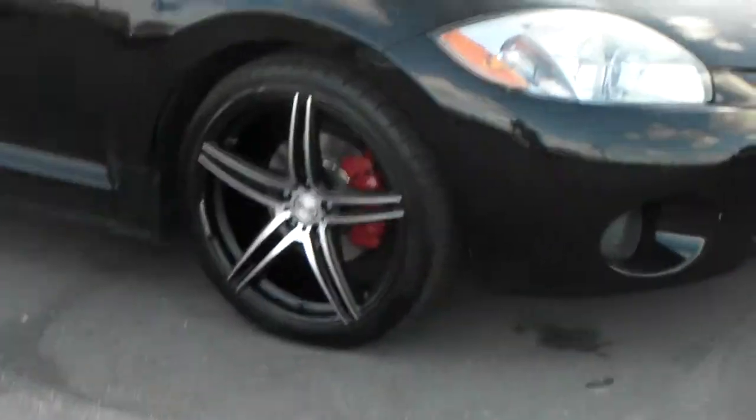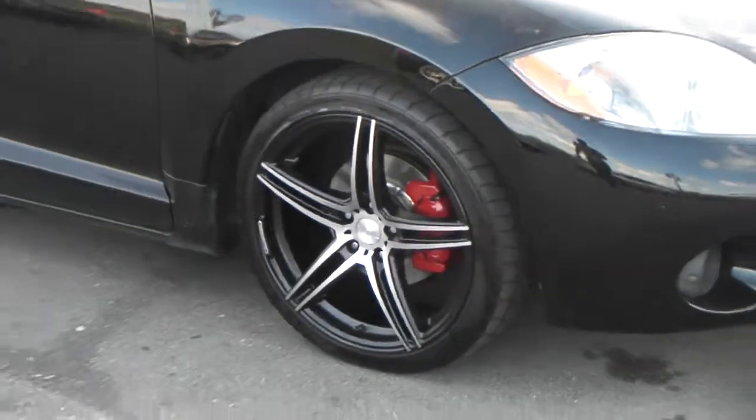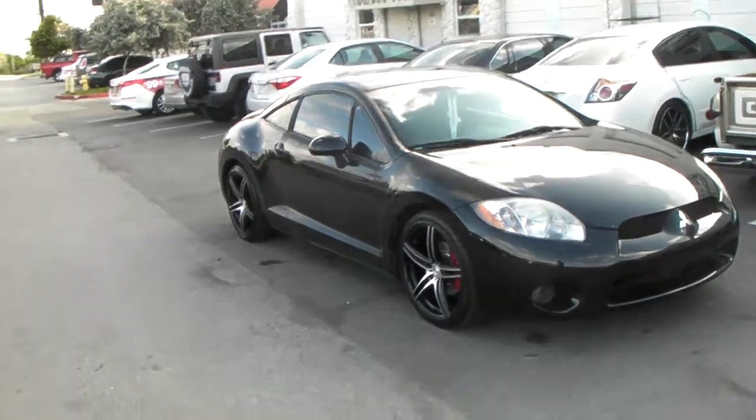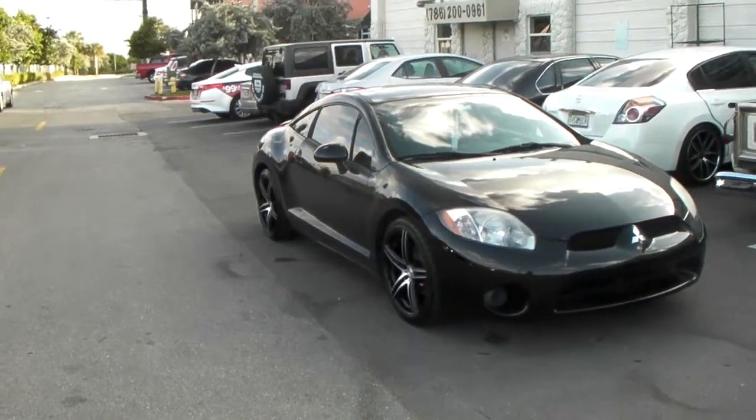We got the DC rims with 813s. They do come in staggered also, but this is the 18 by 8.5 all the way around. See, it has a nice concave view for 18 by 8.5. Great looking wheel.